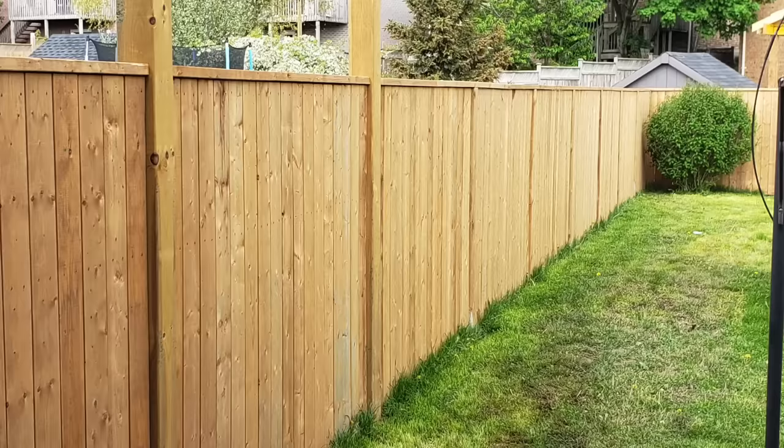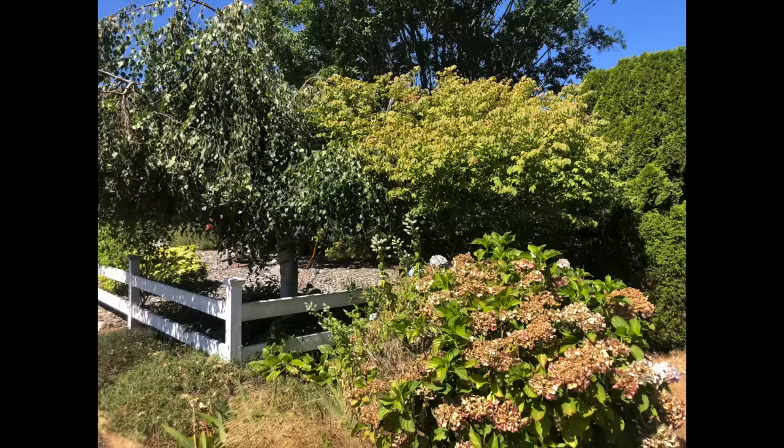Are you looking for privacy ideas for your yard? Maybe tall, narrow, fast growing, low cost privacy? Obviously, fences, trees and shrubs are great options for privacy.